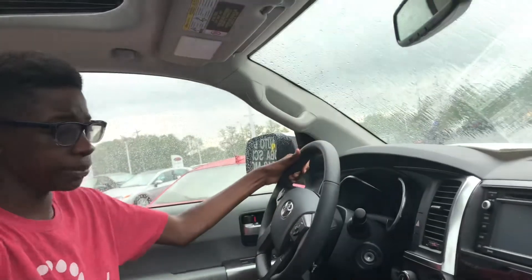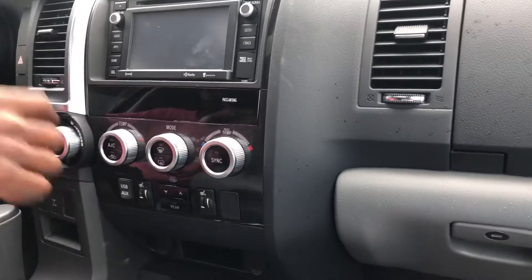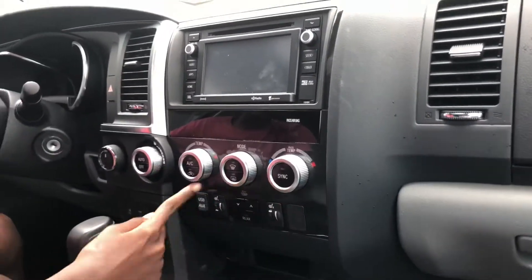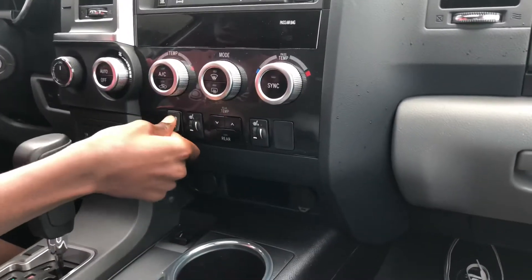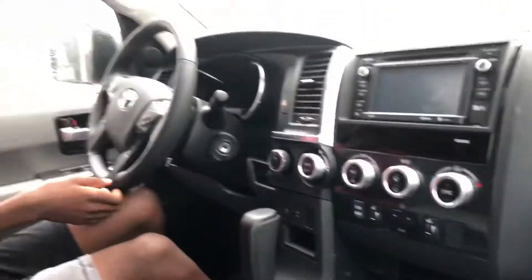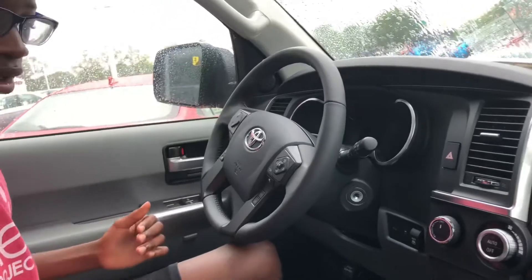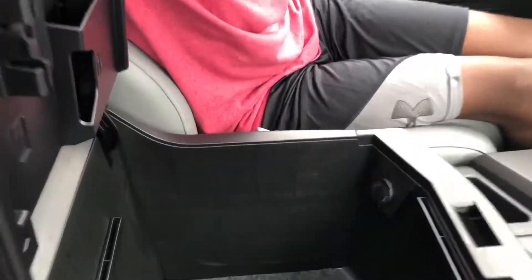Here you have these hard knobs — very Toyota 4Runner. This car is $60,000 and I don't get ventilated seats, which is depressing. Here you have a USB and an aux port. Surprisingly, it does come with Toyota Safety Sense, with forward collision warning and all of that.